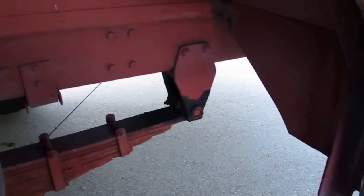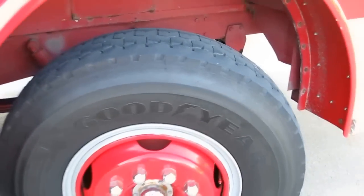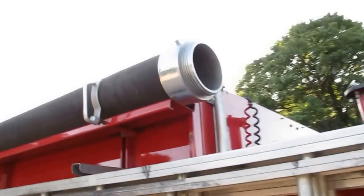All the leaf springs have grease fittings and they show that they've been serviced and greased. Got nice Goodyear tires. More pump connections on this side. You also have three different ladders and these big hoses — some kind of connector hoses.